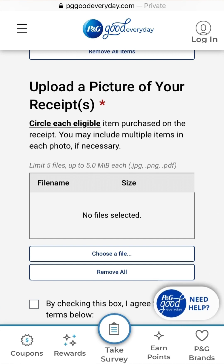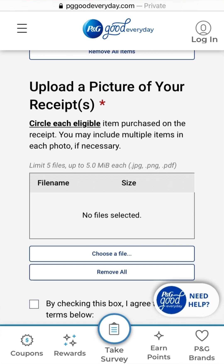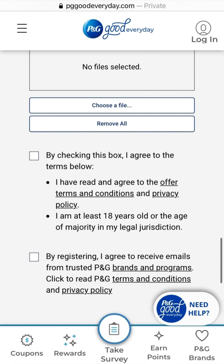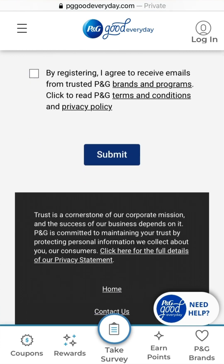Once you check the box to receive emails and submit your receipts and purchases, the Procter & Gamble rebate team will review your receipts and UPC barcodes and process from there.